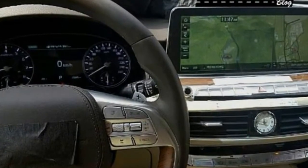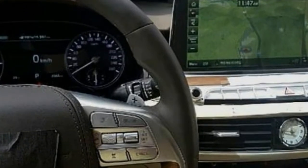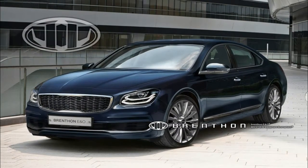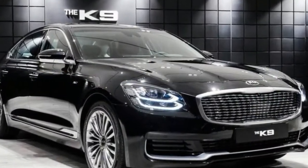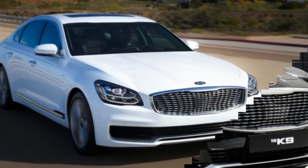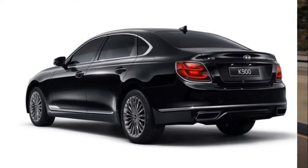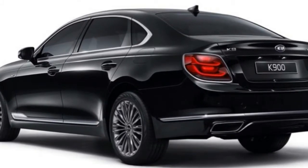The Kia K900 was launched in 2012 as the company's most luxurious flagship sedan ever. Designed to replace the Amante, a four-door which had moderate success in the U.S., the K900 brought Kia closer to its goal: to provide a solid competitor for the Audi A8, BMW 7 Series, and Mercedes-Benz S-Class. After almost six years on the market, the K900 was redesigned from the ground up and introduced to the North American market at the 2018 New York Motor Show.